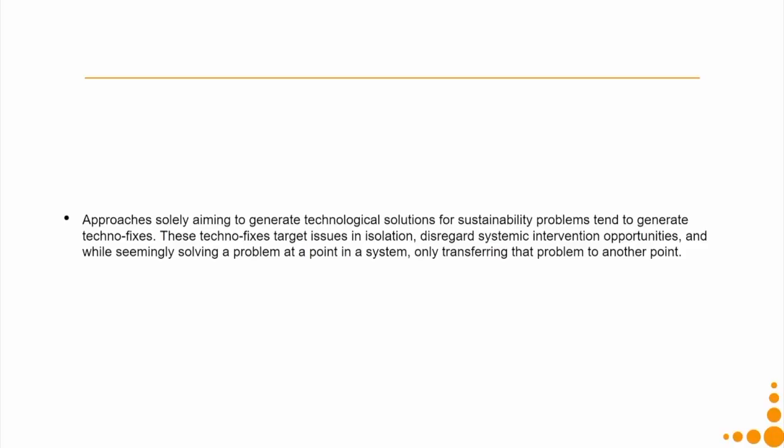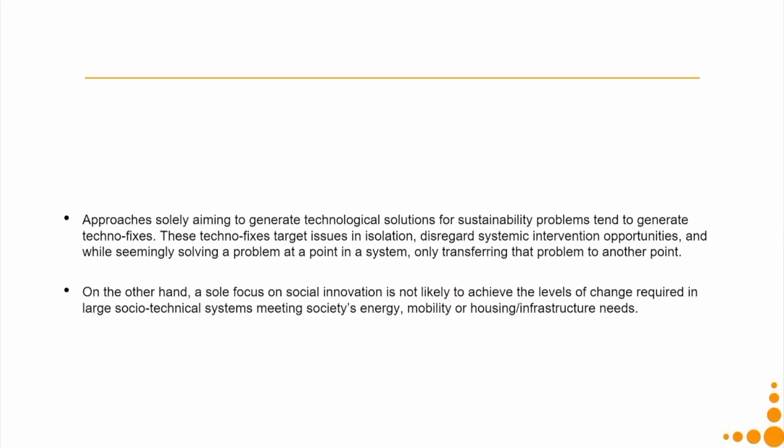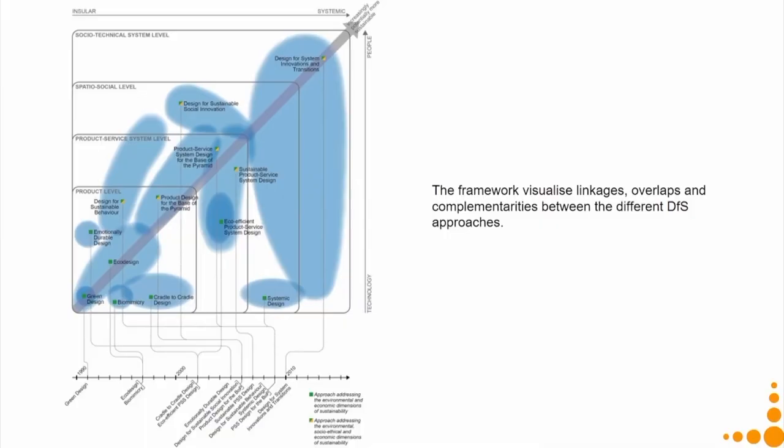Approaches solely aiming to generate technological solutions for sustainability problems tend to generate only techno-fixes. These techno-fixes do solve the problem at a given instance of time, but they transfer the problem from A to B, with B coming at another point in time. On the other hand, a sole focus on social innovation is not likely to achieve the levels of change required in large socio-technical systems meeting societies' energy, mobility, housing, or infrastructure needs. Hence, we need to combine both approaches and come up with feasible and viable solutions. This framework helps to visualize the linkages, overlaps, and complementarities between different DFS approaches. In our course, we will mostly talk about the product service system level and eco-design, and how to combine them.